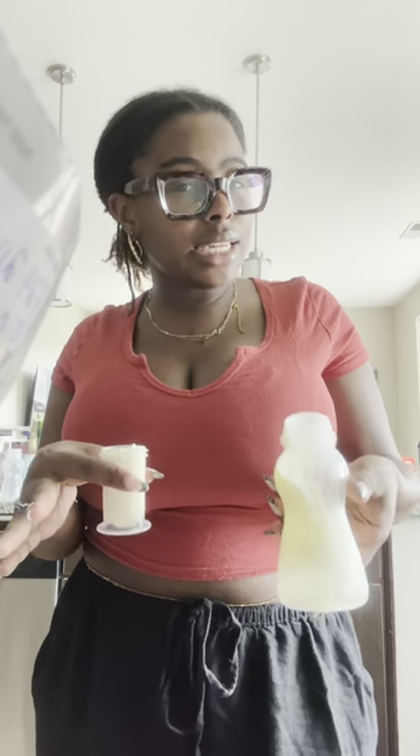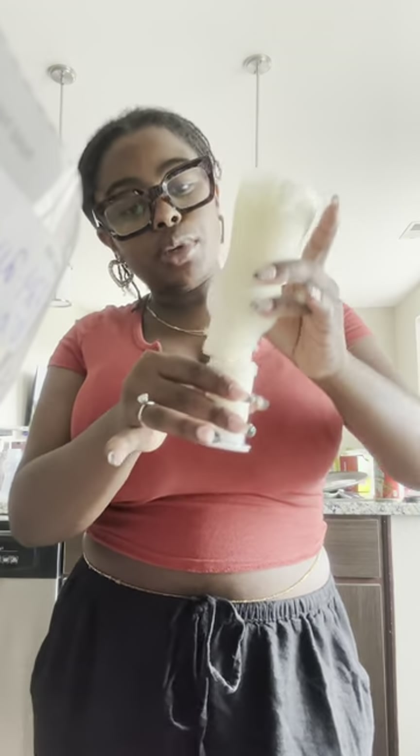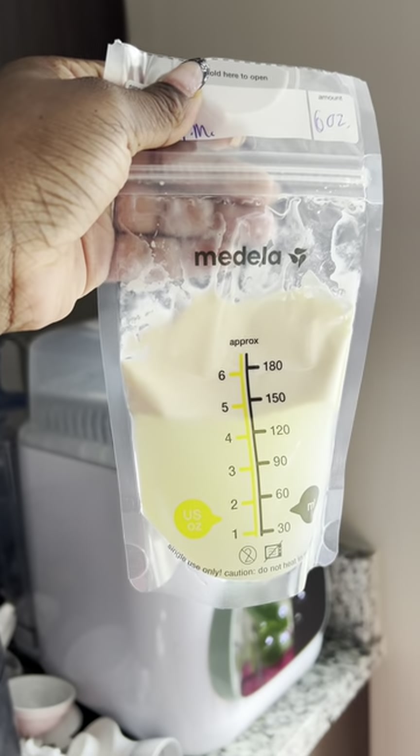When you're pumping, the hindmilk is the fattiest part of the milk and it comes at the end of your pumping session. But when you let the milk sit — I let a couple bags sit in the refrigerator — the fat comes off the top. Let me flip the camera so you can see what it looks like.